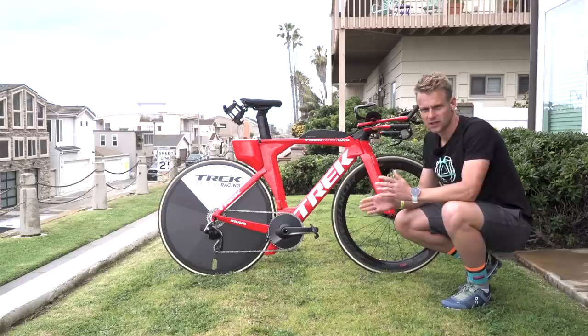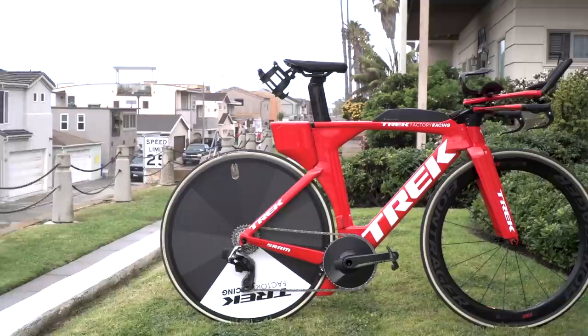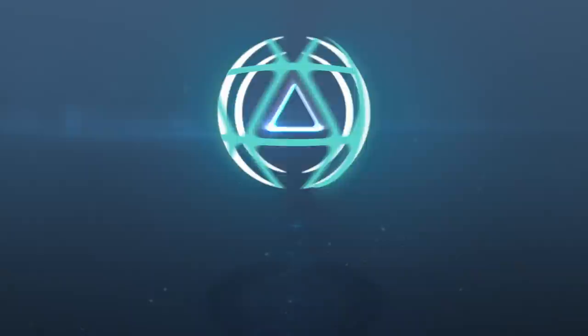I am delighted to be here with American Olympian Ben Canute's TT race bike of choice for the 2019 season - this stunning Trek Factory Racing red Speed Concept.